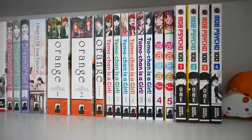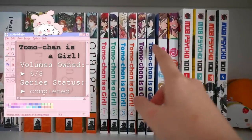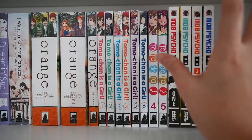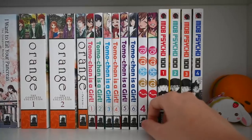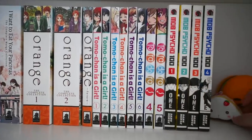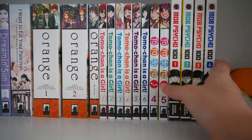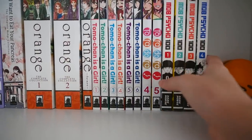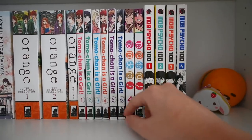Moving on, we have Tomo-chan as a Girl. I saw Base Senpai's monthly manga reads video where he highly recommended it, so I decided to pick it up. It's a very funny romantic school life series that is very different from your typical shoujo. This is a series for everyone — it's not those fluffy shoujo, so if you're scared of those, don't be afraid to pick this series up.